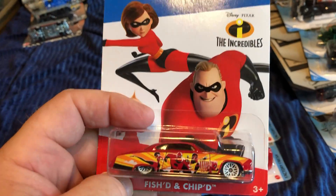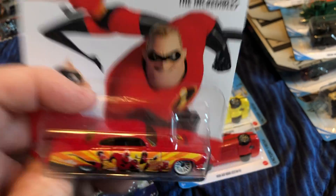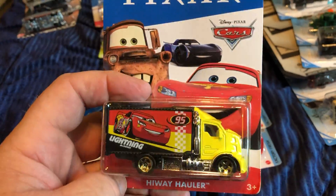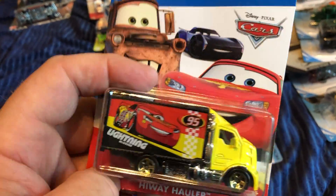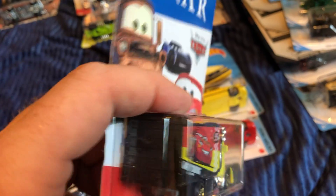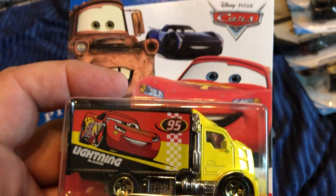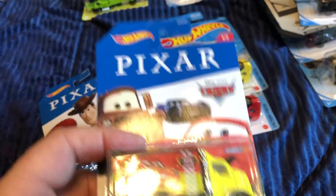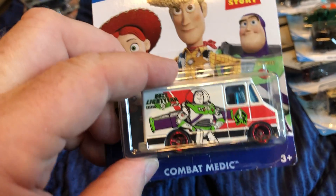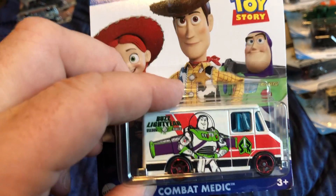Fished and Chipped for The Incredibles. Highway Hauler representing Cars — Lightning and the Queen. And the Toy Story Combat Medic with Buzz Lightyear inside.